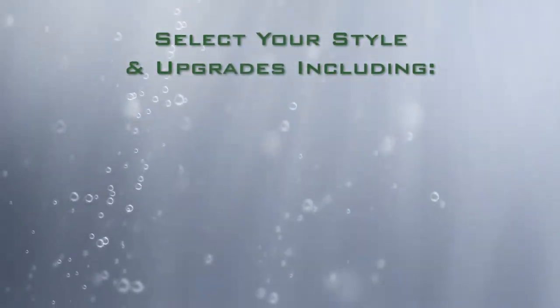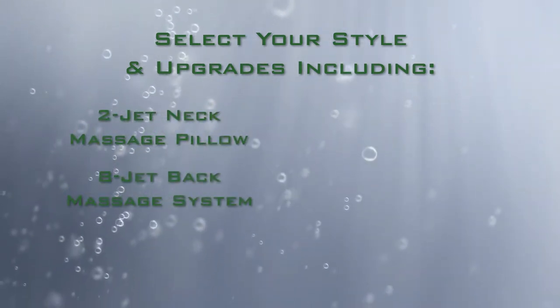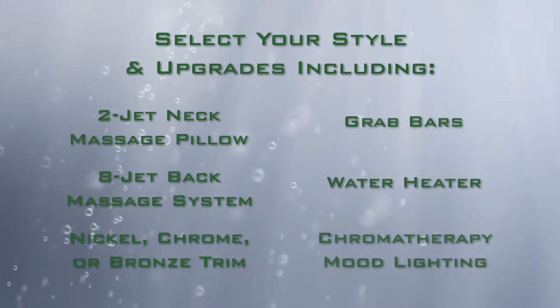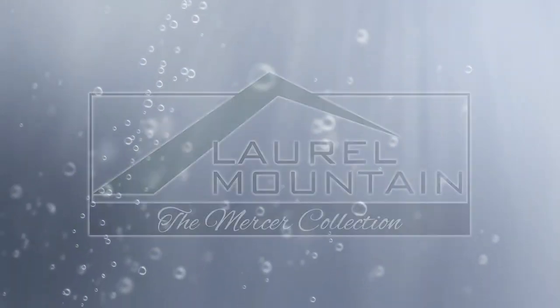Select your drop-in or skirted Mercer tub and your choice of upgrade options, including 2-jet neck massage pillow, 8-jet back massage system, brushed nickel, chrome or bronze trim, grab bars, water heater, or chromatherapy mood lighting to enhance your bath and create your perfect oasis.